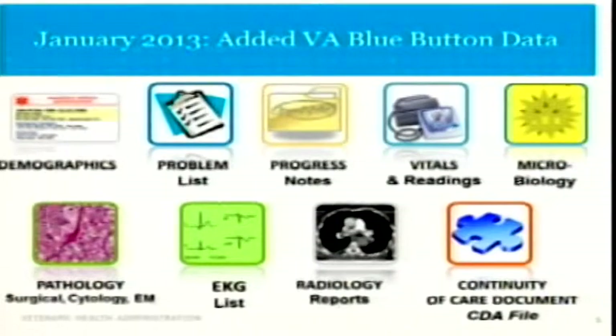Individuals who have a premium MyHealthyVet account — meaning they've been in-person authenticated and identity proofed — can go in and do a variety of things. Most importantly, they can get access to their personal health information: their problem lists, lists of conditions, notes, primary care, specialty care, test results, imaging reports, and an important document called the VA CCD or continuity of care document, which can be exported out of the organization and read by another computer application.